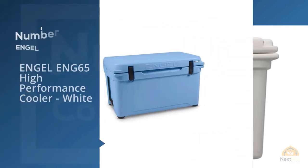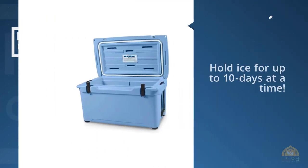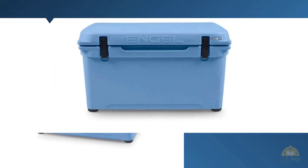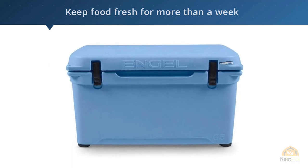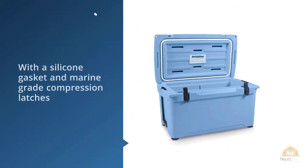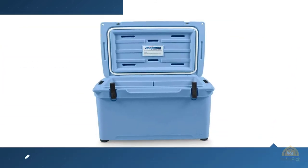Number five: the ENGE 65 High Performance Cooler, white. With a steep jump in performance over most other camping cooler models, the ENGE 65 can hold ice up to 10 days at a time. This is a serious cooler for those looking to keep fresh food for more than a week in rugged backcountry conditions. With the silicone gasket and marine-grade compression latches, there will be absolutely zero air transfer to the outside world. ENGE achieves this high degree of insulation by using a solid two inches of polyurethane foam around the entire cooler.